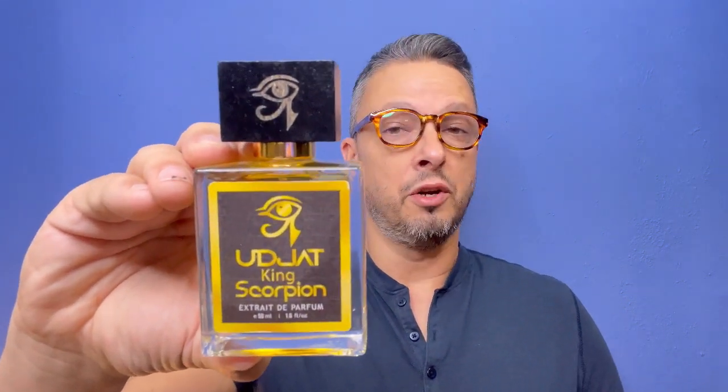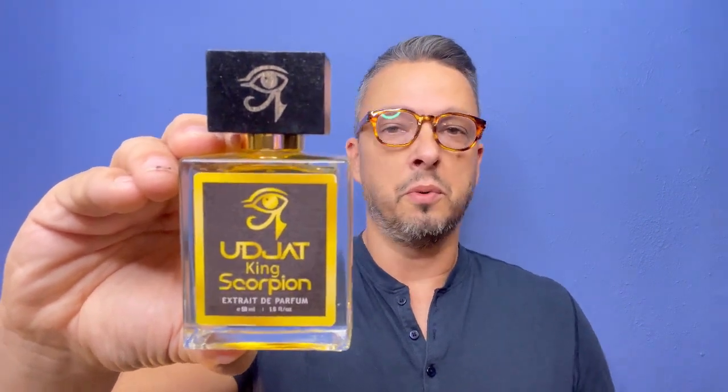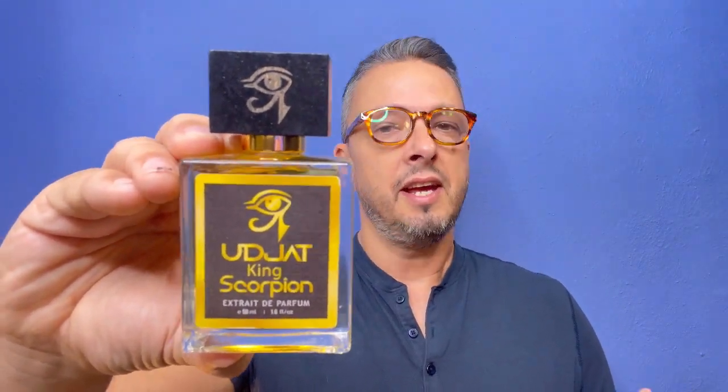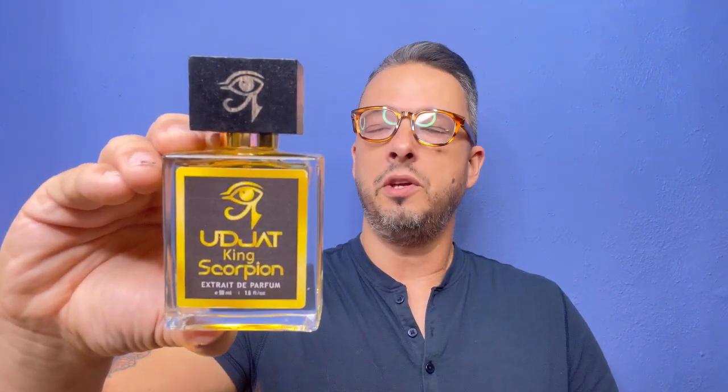The shipping is high because these are coming all the way from Egypt. I know Yousef is looking for a good distribution partner here in the States and he's already shopping around, so maybe very soon you'll be able to get these domestically. Until then, shipping can be steep — around $40 to $50 — but for a handmade perfume all the way from Egypt, $130 total is not a bad price. That's what you'd normally pay for a good high-quality niche fragrance, and this one is high quality.